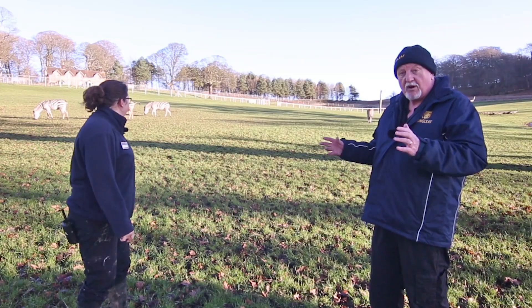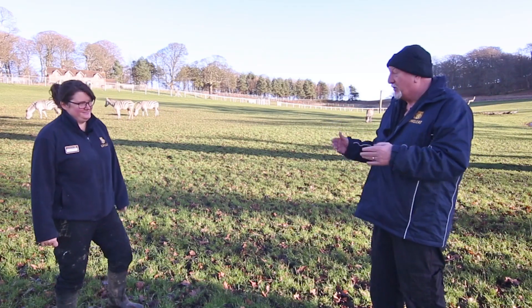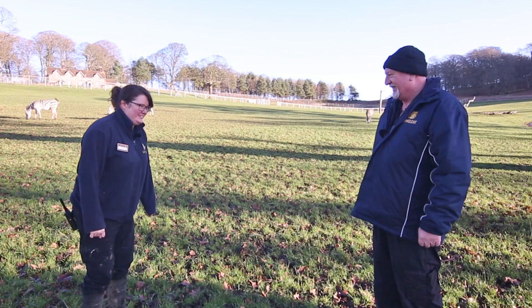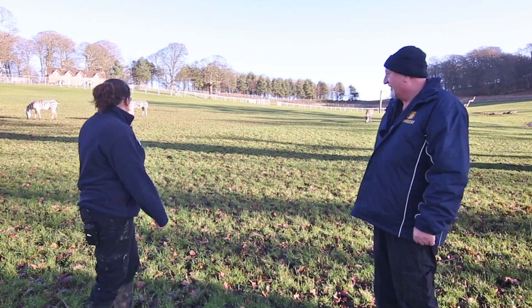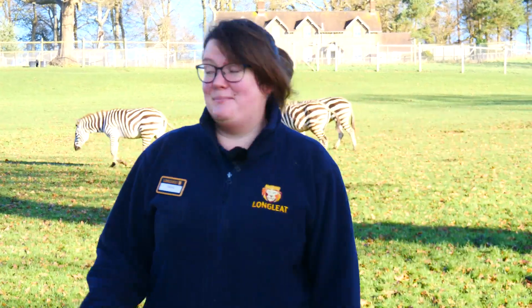Welcome to another Turner's Tales. I've come up to the giraffe section to catch up and find out how the zebras are getting on with Tina. Hi Ian! As you can see, our group are enjoying a bit of winter sunshine today, but everyone is doing absolutely fantastic at the moment.